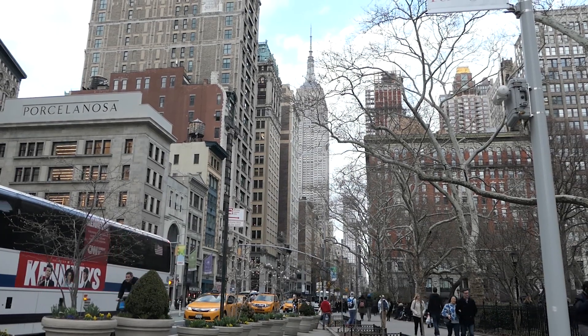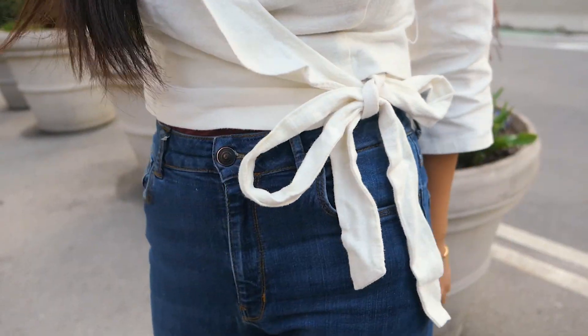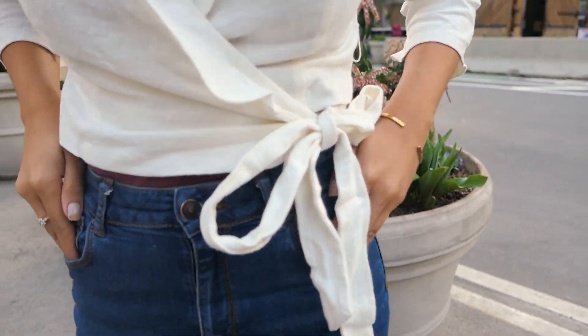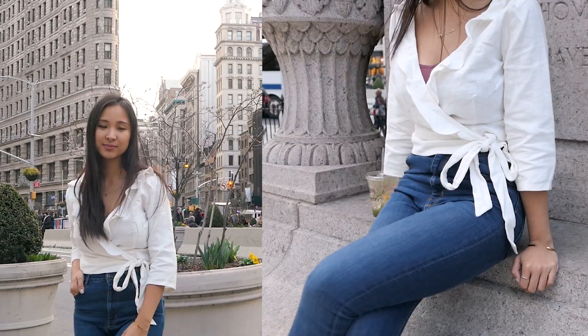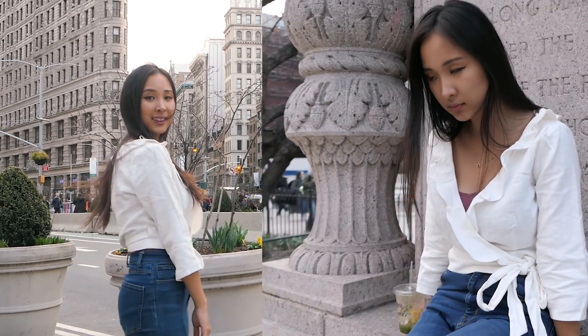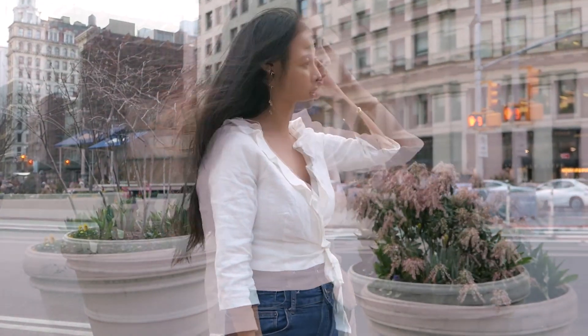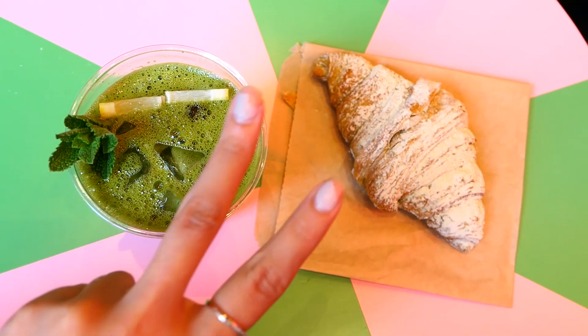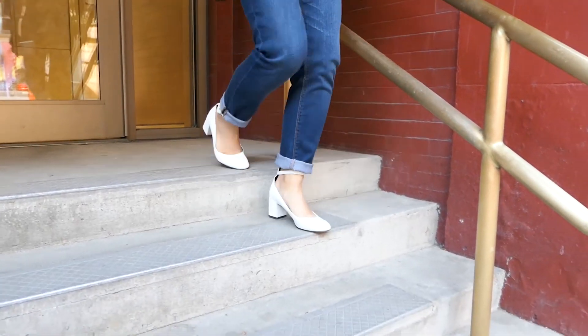Next item is this white ruffle wrap crop top by ASTR the Label. I love wrap-styled pieces because they're actually very flattering on the upper body, especially if you want to accentuate your waist, since it ties in just above the hips. You can even wear this over a dress, with a high-waisted skirt, or with jeans — there's really nothing this top wouldn't match. It gives this fun, youthful, and playful look, and the sleeves are three-quarter length, making it a perfect top to wear during the day while running errands but still looking cute.